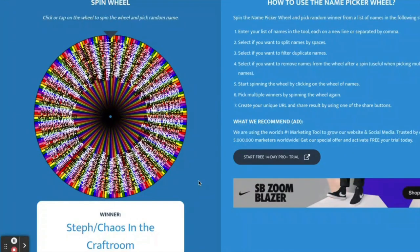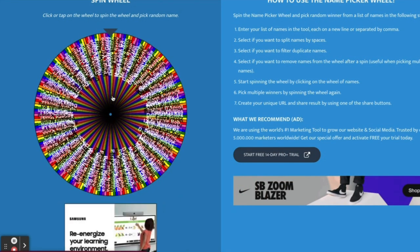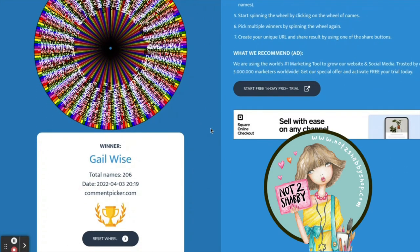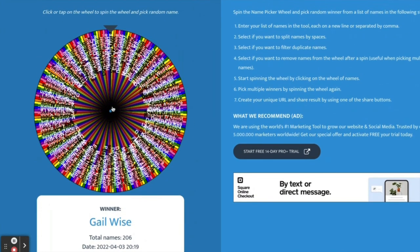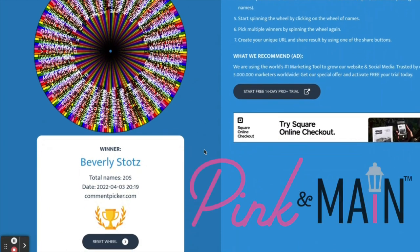Our first winner is Steph at Chaos in the Classroom. Congratulations! You won the $20 gift certificate to Cat Scrappiness. Our next winner is Gail Wise. Congratulations, Gail! You've won the $25 gift certificate to the Not Too Shabby Shop. The next winner is Beverly Stotts. Congratulations, Beverly — you won the prize pack from Pink and Main.